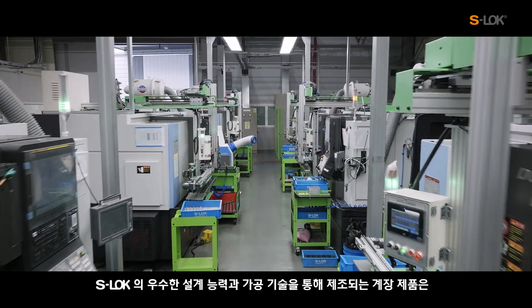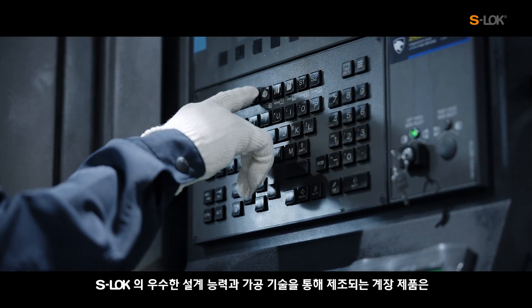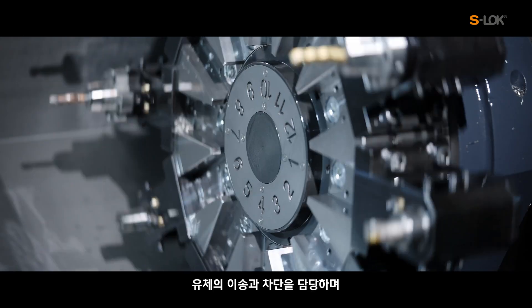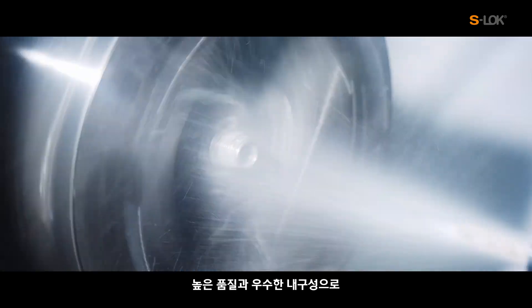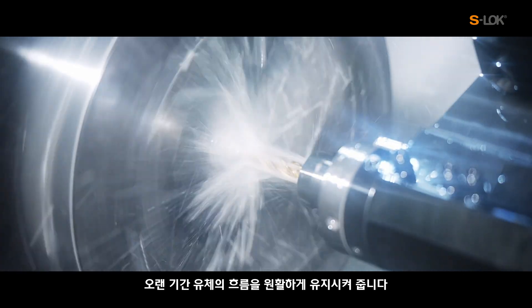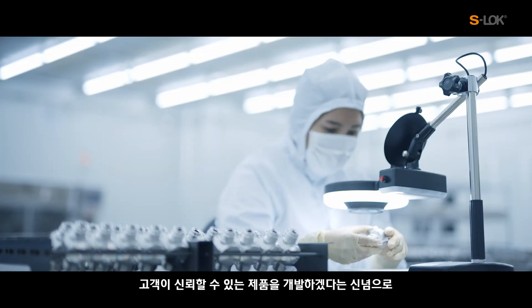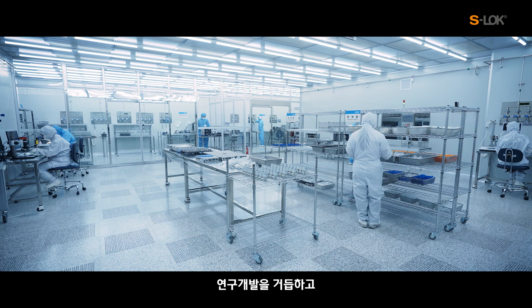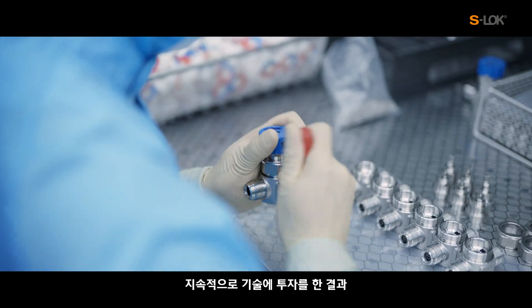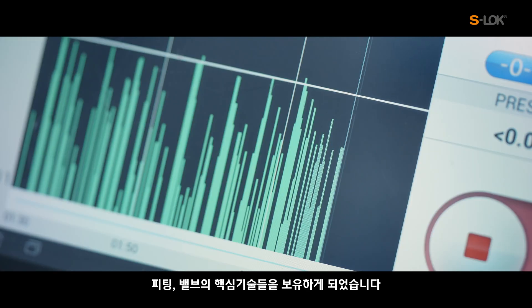Manufactured instrumentation products through S-Lock's superior design capabilities and production technologies are responsible for controlling the flows and blocks. With high quality and durability, it maintains constant flow for a long time. Via continued research and development, and the belief in developing customer-trustworthy products, S-Lock has achieved obtaining the key technologies of fittings and valves with continuous investment in its technology.